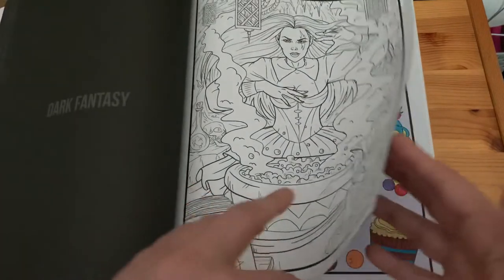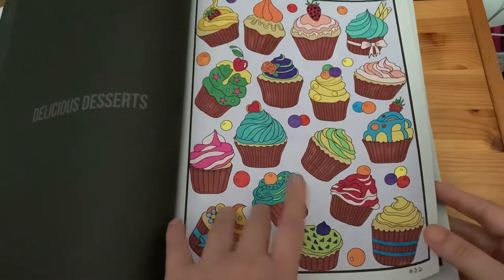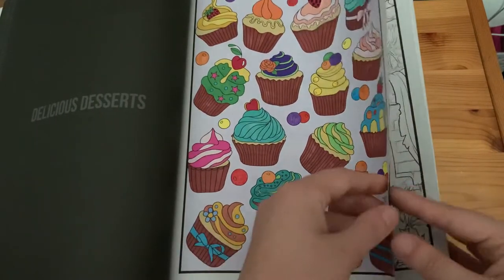'Dark Fantasy', 'Delicious Desserts' — I used alcohol markers and gel pens for that page.